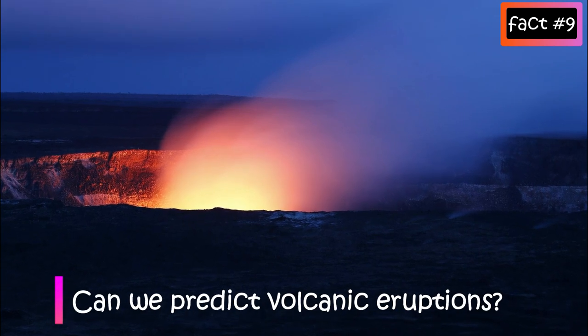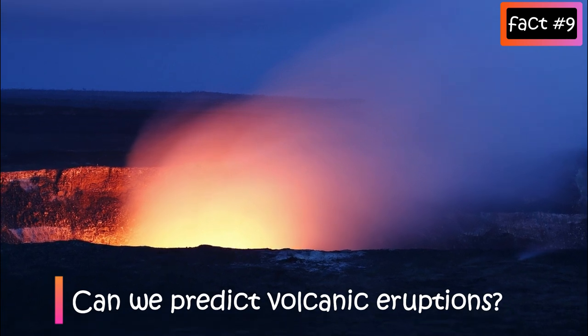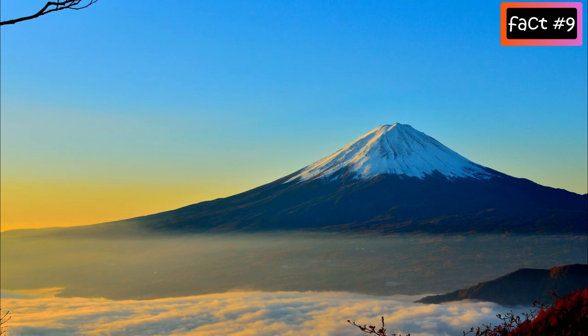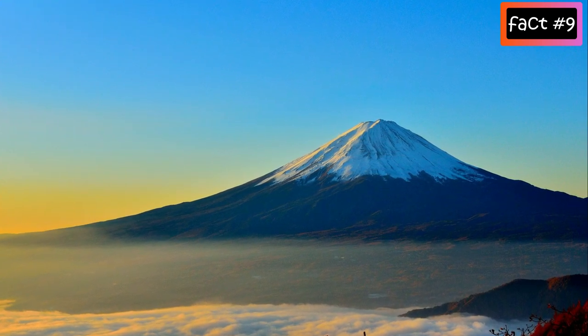Can we predict volcanic eruptions? The answer is yes, but this statement bears some caveats. Most volcanoes tend to show some signs in the weeks or months prior to an eruption, but some explosions are much more sudden and unexpected.